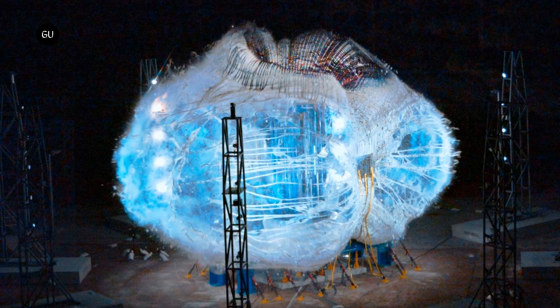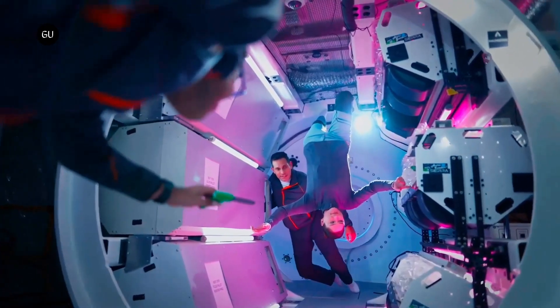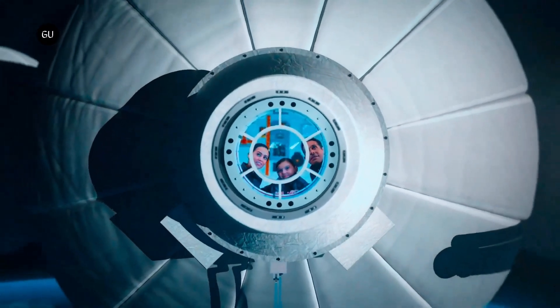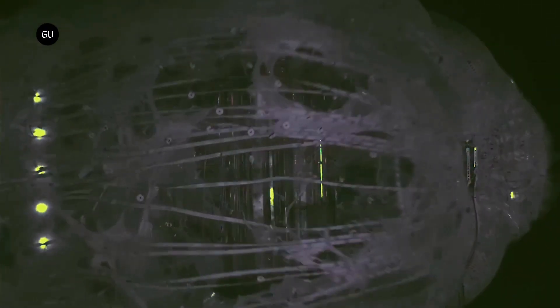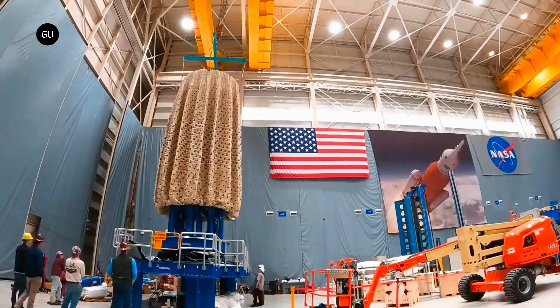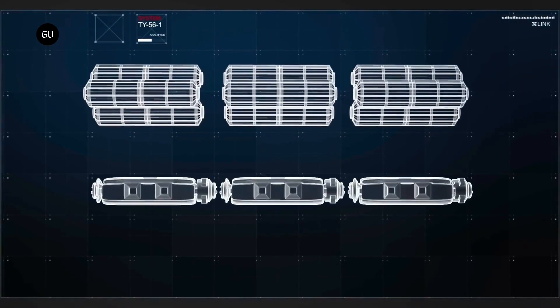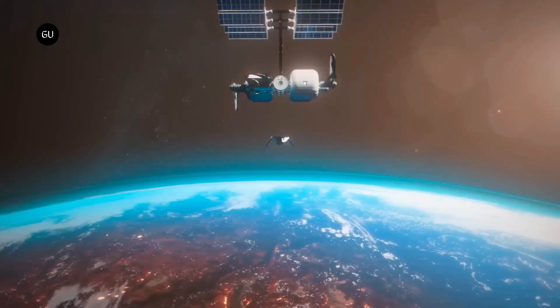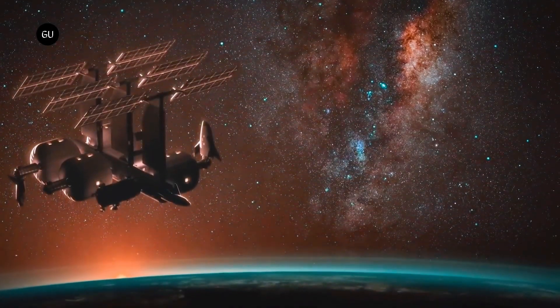Sierra Space LIFE (Large Integrated Flexible Environment) habitat overview: an innovative inflatable space habitat developed by Sierra Space, designed to support long-duration human space missions. Launched via conventional rockets, it expands in orbit to form a three-story structure with a 27-foot (8.2-meter) diameter. It accommodates up to four astronauts comfortably and is equipped with a science lab, exercise equipment, medical center, and an AST garden system for growing fresh produce. Designed for use in low Earth orbit and deep space missions, it offers a cost-effective, modular, and sustainable solution for space living.